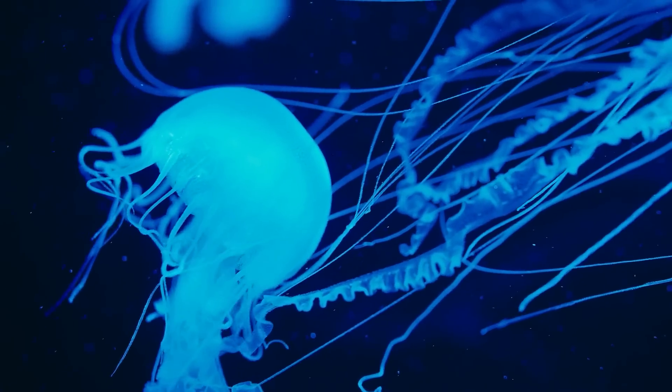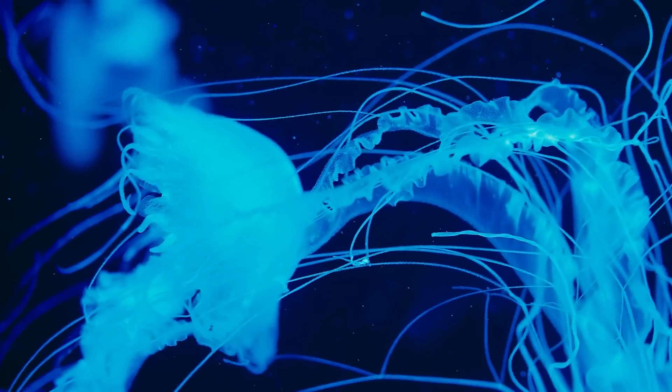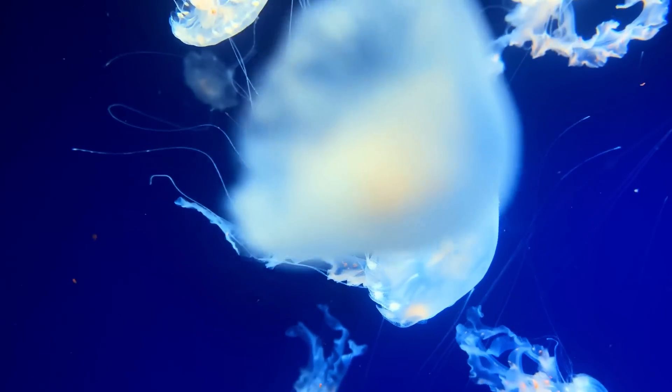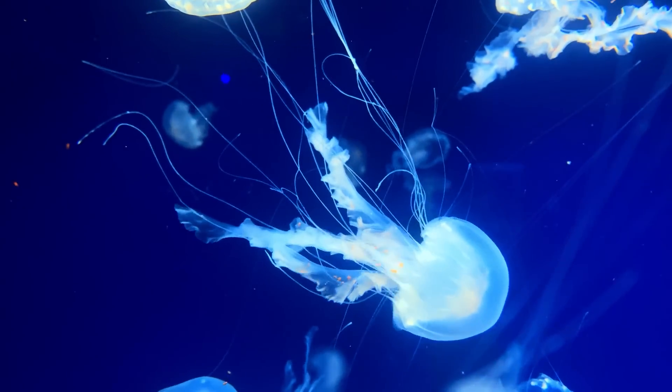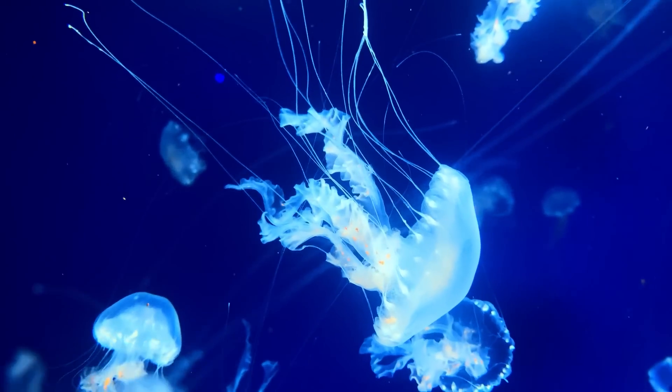While this jellyfish isn't dangerous to humans, its glow in the dark depths of the ocean is nothing short of mesmerizing. Its slow, graceful movements combined with that glow create a surreal, haunting image, making it one of the most iconic deep-sea creatures in the world.